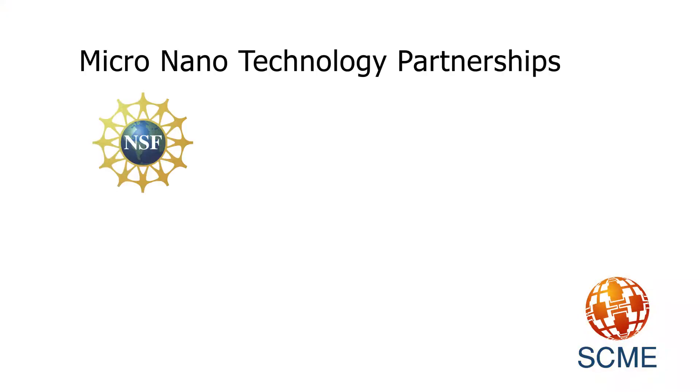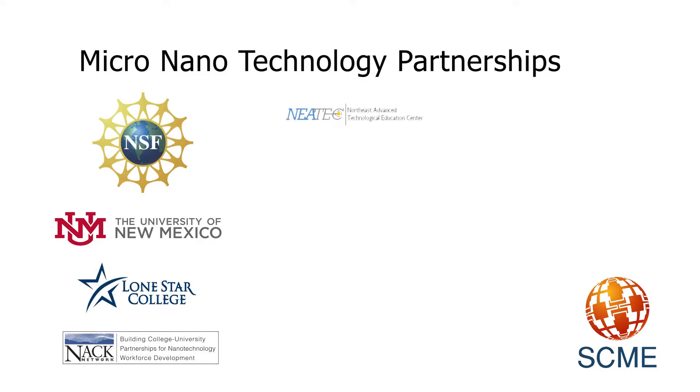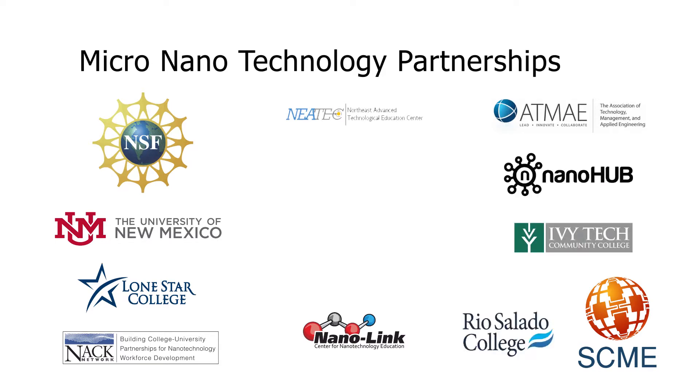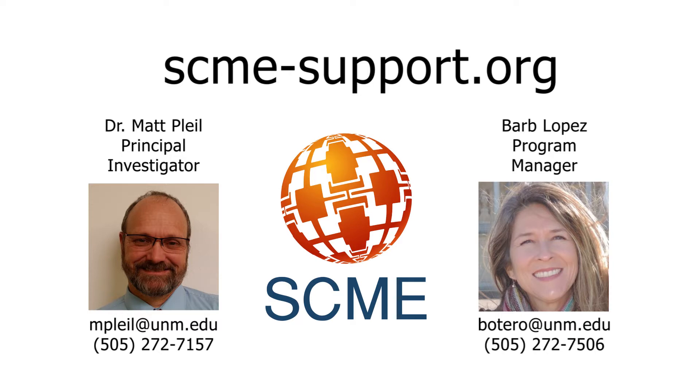As a support center, SCME partners with other NSF ATE centers and many institutions and organizations across the U.S. to cultivate a micro-nanotechnology education special interest group. Visit our website and let us know how SCME can help you bring microtechnology to your classrooms.